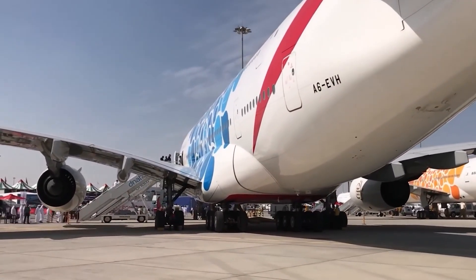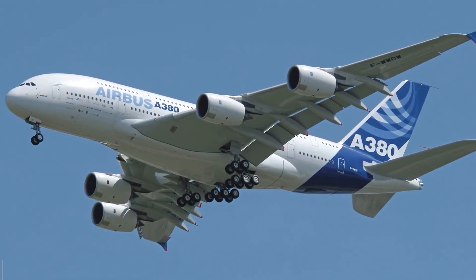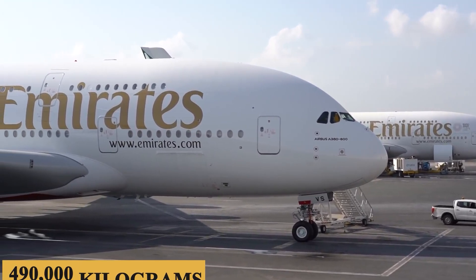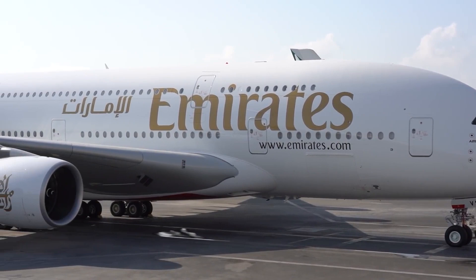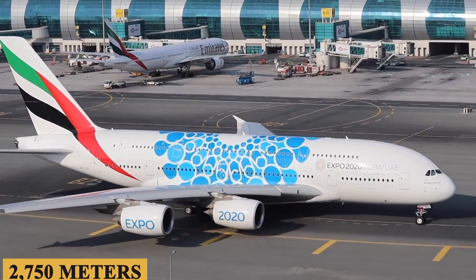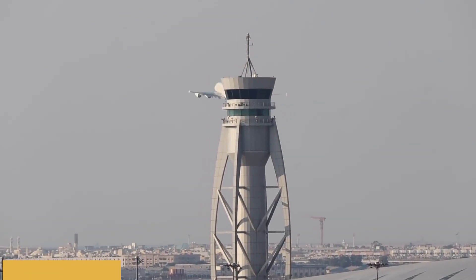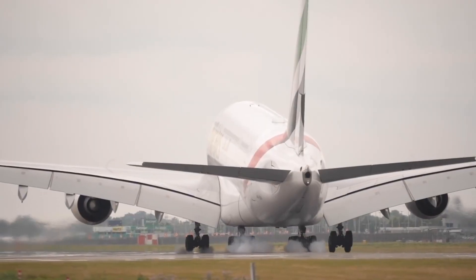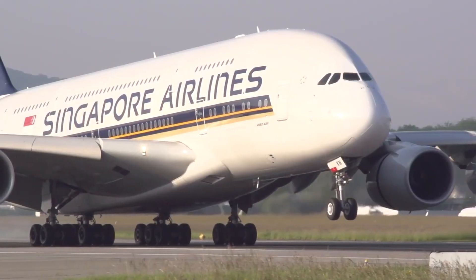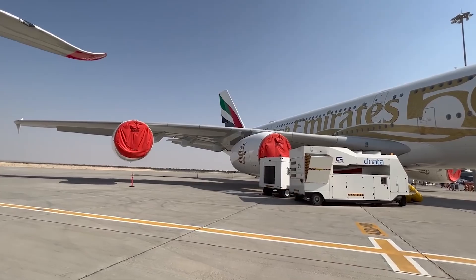The maximum zero fuel weight stands at approximately 1.03 million pounds or 468,500 kilograms, and its maximum landing weight is pegged at 1.08 million pounds or 490,000 kilograms. The A380 requires a takeoff field length of about 9,020 feet or 2,750 meters and a landing field length of 7,870 feet or 2,400 meters under standard conditions. While the aircraft can operate from many international airports, its size and requirements might limit its operation from some older or smaller airfields. The base purchase price for a new Airbus A380 is $450 million before options.